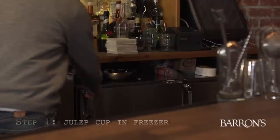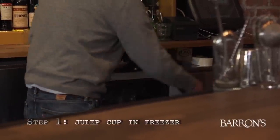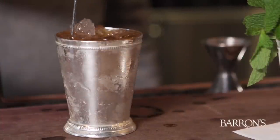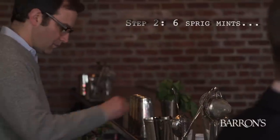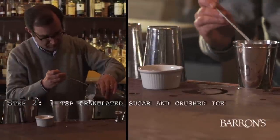And now for the main event — tell me how to make the perfect mint julep this year. Keep in mind, simplicity is king when you're making the mint julep. Step one: put your julep cup in the freezer beforehand so when you pull it out, it's perfectly cold and there's a nice sheen to it. Step two: add six mint leaves, one teaspoon of sugar, and a little bit of crushed ice to your julep cup.